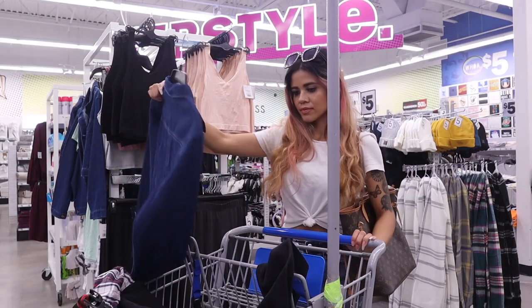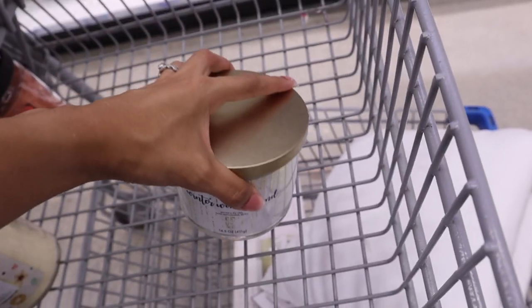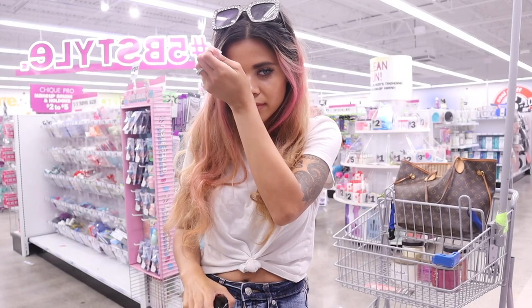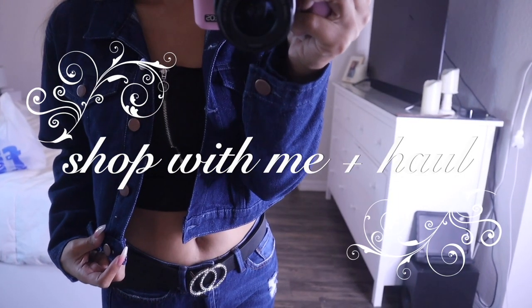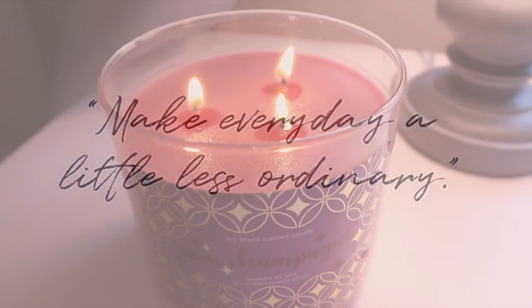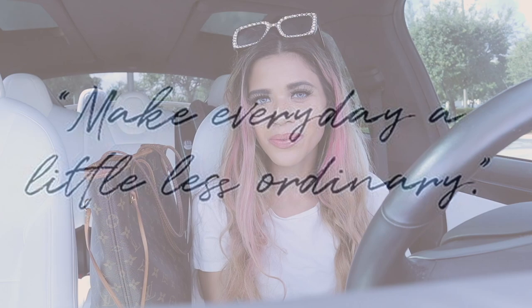Did you guys know there are high-end dupes for only five dollars? I actually found candles, perfume, makeup, and clothes that are similar to the real deal, so definitely keep on watching. Welcome back to my channel — in today's video we are shopping for high-end dupes for only five dollars and under from Five Below.